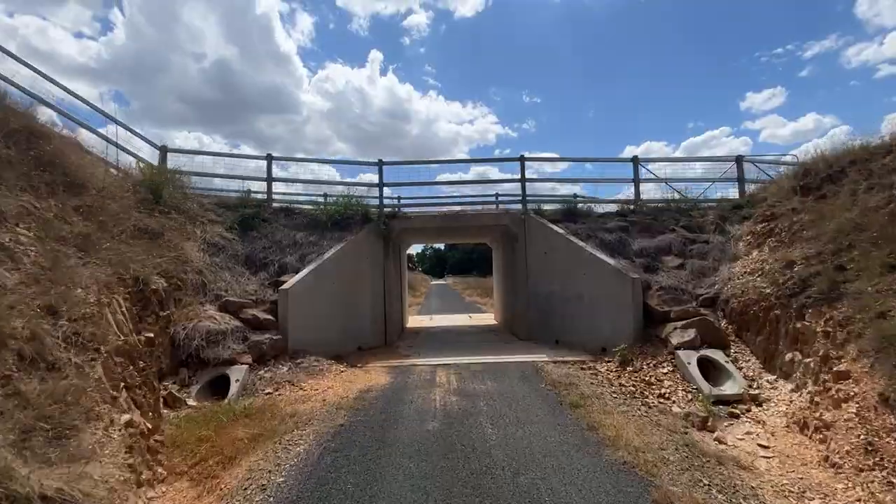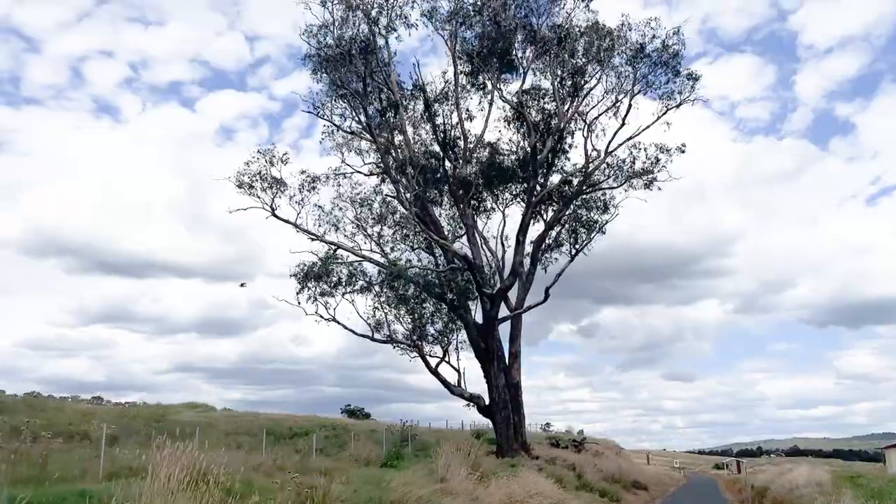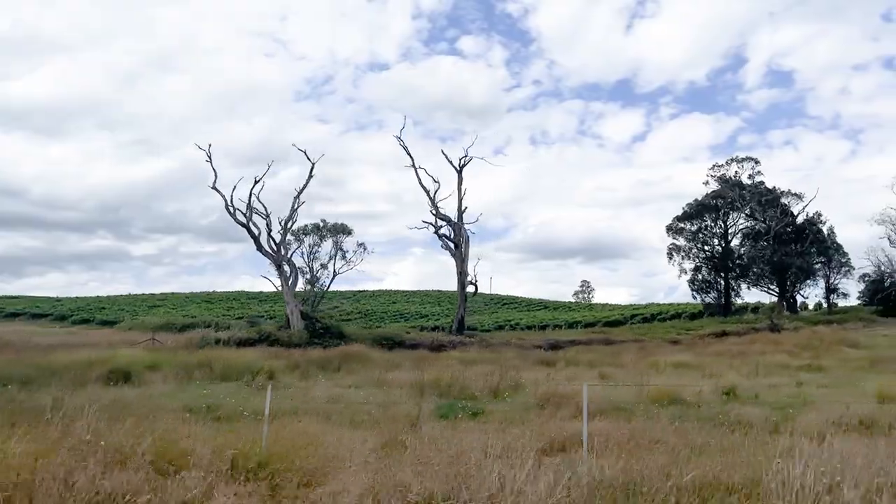Let's hit the rail trail from Tumbarumba to Rosewood. Touring with Tomo hits the high country and follows a rail trail.